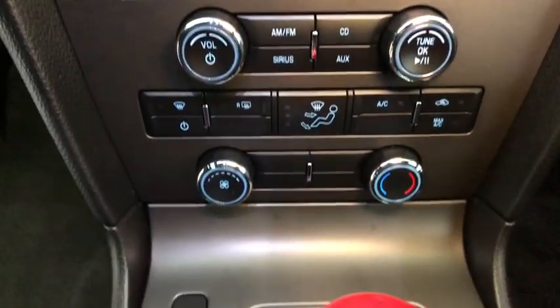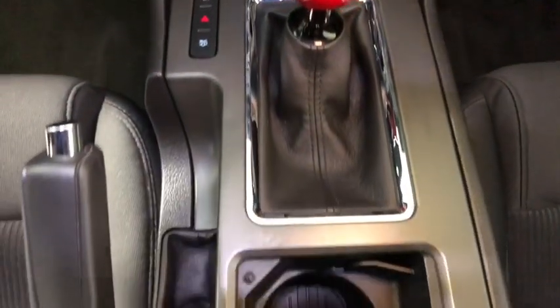Compass, trip computer, brake assist, tachometer, driver vanity mirror, tilt steering wheel, front bucket seats, front reading lamps, passenger vanity mirror.